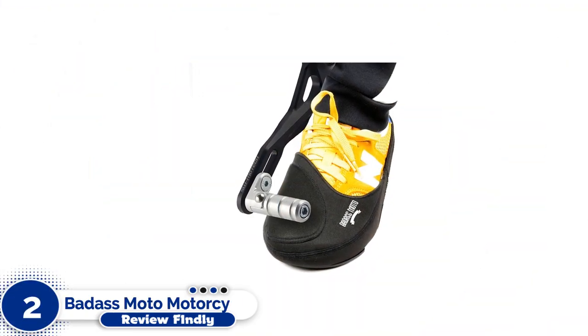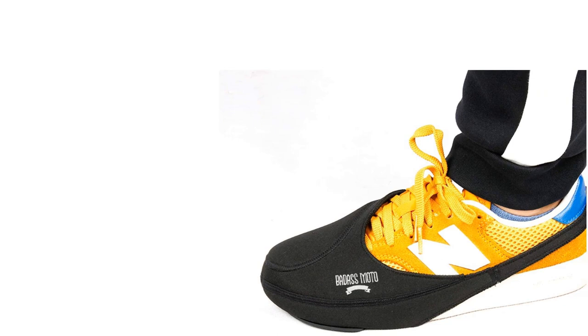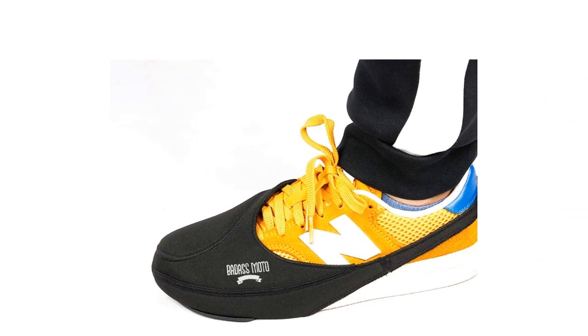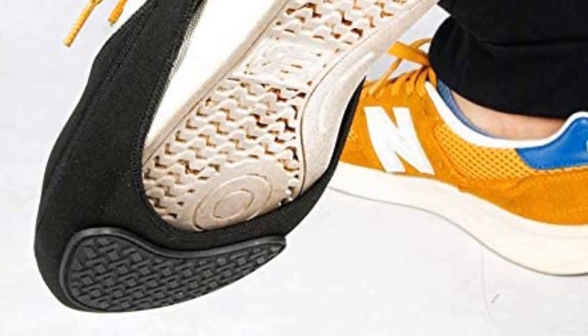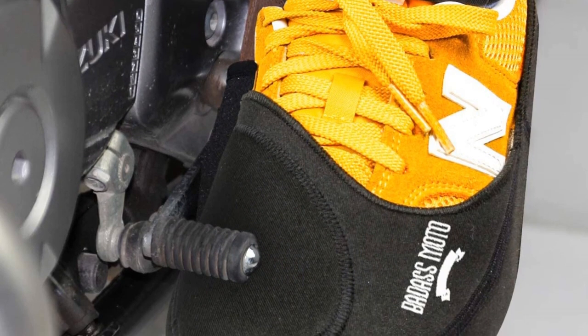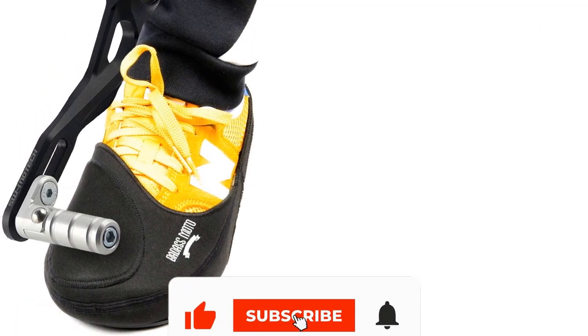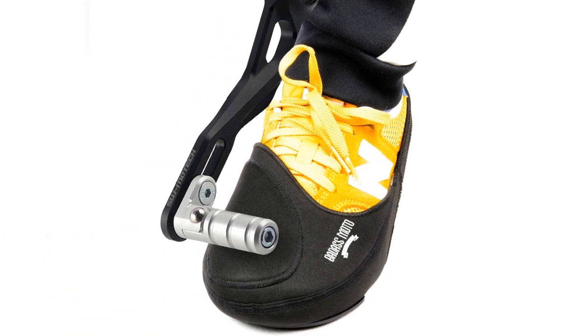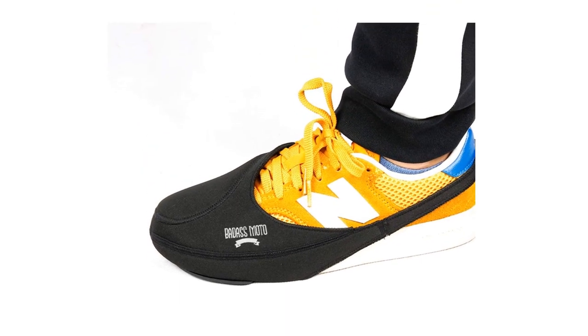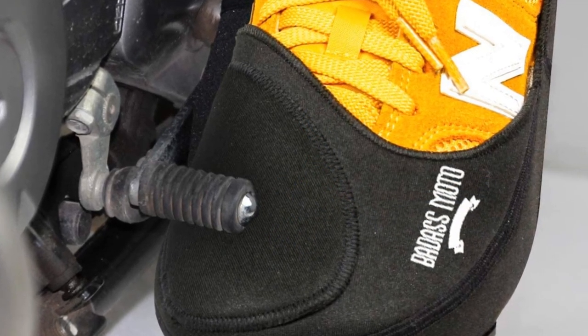Number 2: Badass Moto Motorcycle Shifter Shoe Protector. More than 195 five-star reviews praise this product for its portability, commuter, and military-friendly protective motorcycle gear. Do you occasionally ride your motorcycle to work or the gym in athletic shoes or dress boots? These shoe protector covers let women or men ride comfortably and arrive without unsightly damage to your expensive footwear. They are practical, portable, and inexpensive. Easy to put on — no fiddling with flimsy shoelace clips. Stretchable multi-layered material with an adjustable heel strap takes about 10 seconds to put on and fits up to size 12 shoes.